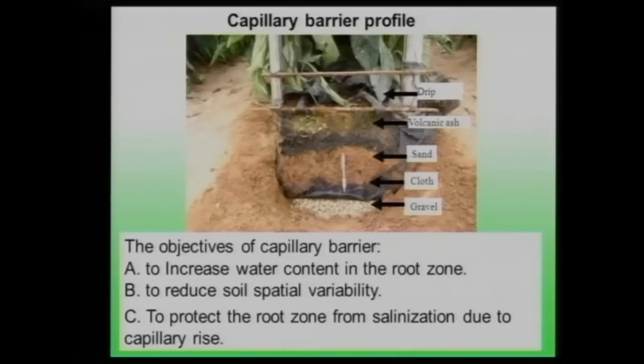The objectives of the capillary barrier are: first, to increase water content in the root zone by disconnecting the upper part from the lower part; second, to reduce soil spatial variability by controlling the properties of the capillary barrier, thereby reducing spatial variability in water content and yield; and third, to protect the root zone from salinization due to capillary rise. In this region, salts accumulate on the surface from shallow groundwater evaporation, but the capillary barrier prevents water from rising because the capillaries are broken.